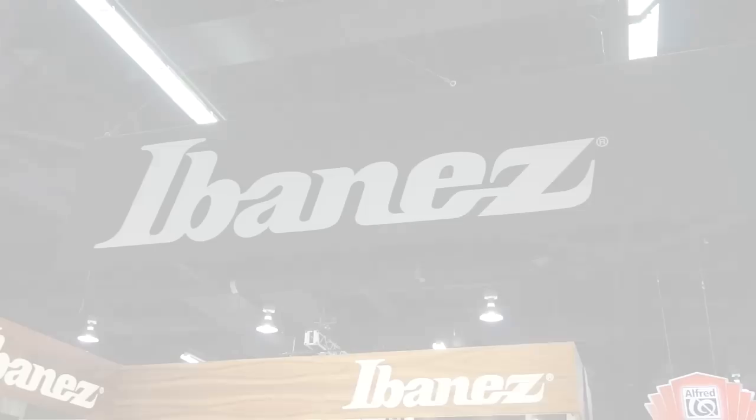Hi, this is Ken Heumanns at the Ibanez booth. The big news for us this year — those of you who know Ibanez know Prestige. Prestige is our top of the line guitar made in Japan, absolutely amazing craftsmanship.